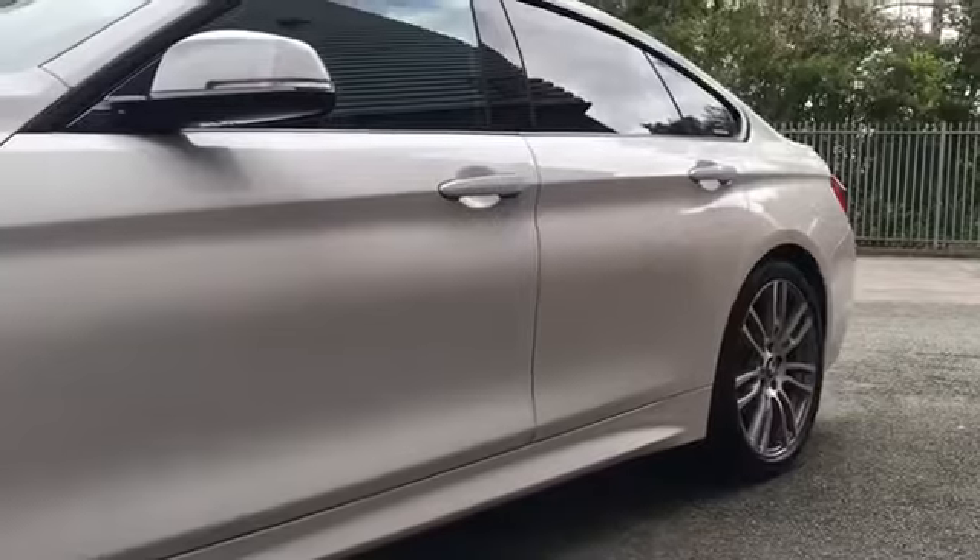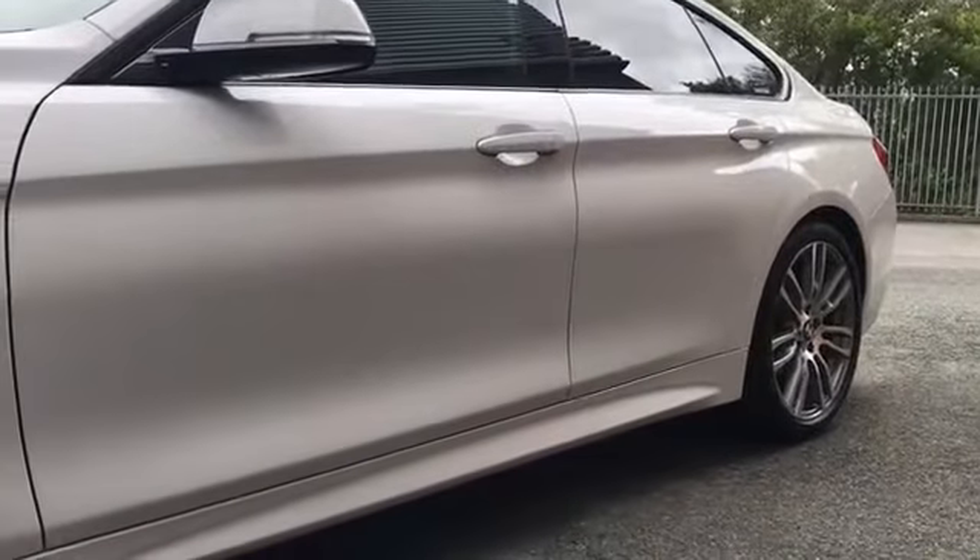We have got the puddle lights just underneath the door handles. You won't see that because it's not dark, but as soon as you open them, just underneath you've got some lovely bright white lights just under there.